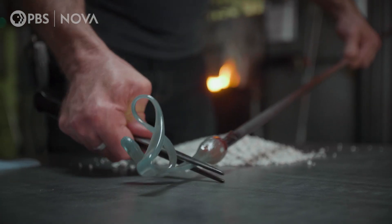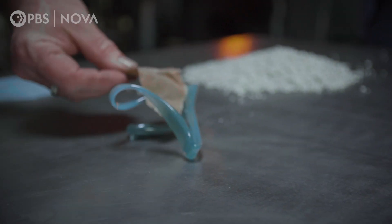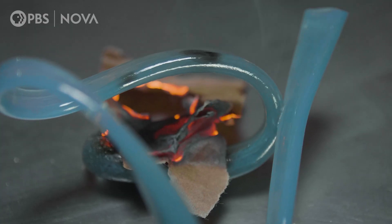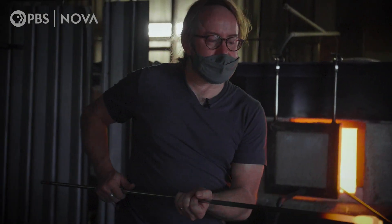How hot is it right now? Chris demonstrates by placing a piece of paper right on the glass — it ignites instantly. Adding chemicals isn't the only way we can change glass. We can also alter it by controlling its cooling rate, and the results are pretty cool.